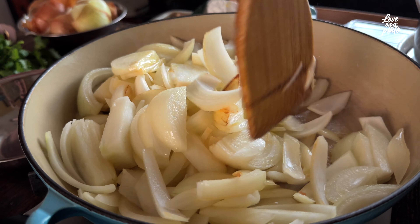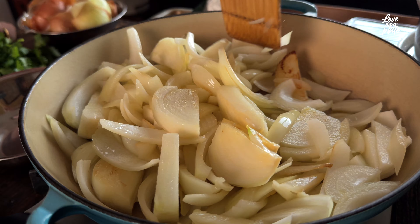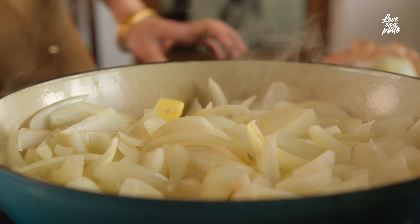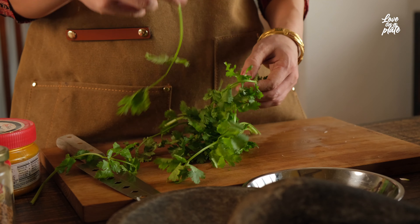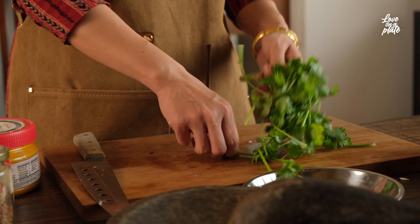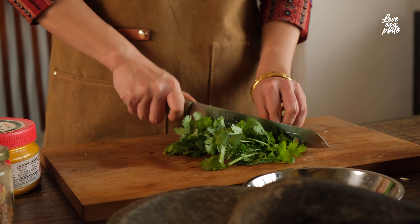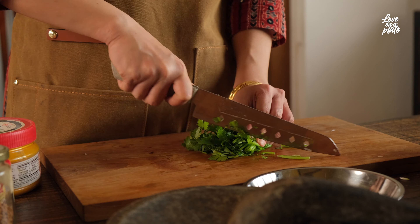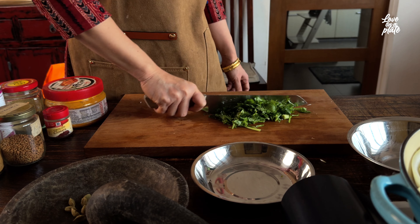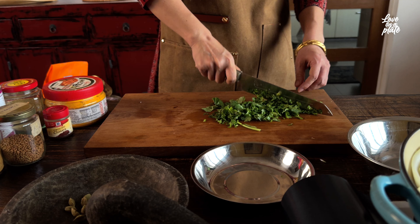Don't stir it too much — just let it sweat, maybe turn every five minutes. For any of these hearty soups — like ones with butter or root vegetables — it's always a good idea to brighten up with some herbs. Here I'm going to use coriander. Any herbs not only add color but also really give another layer of taste.